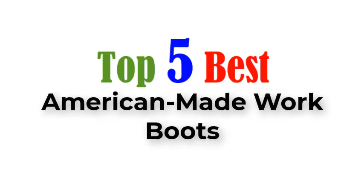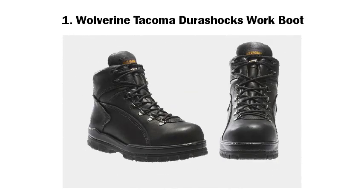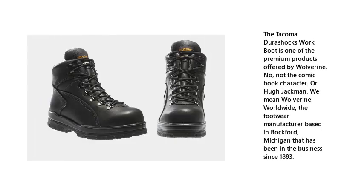Top 5 Best American-Made Work Boots. Number 1: Wolverine Tacoma Durashox Work Boot. The Tacoma Durashox Work Boot is one of the premium products offered by Wolverine — and no, not the comic book character or Hugh Jackman. We mean Wolverine Worldwide, the footwear manufacturer based in Rockford, Michigan, that has been in the business since 1883.